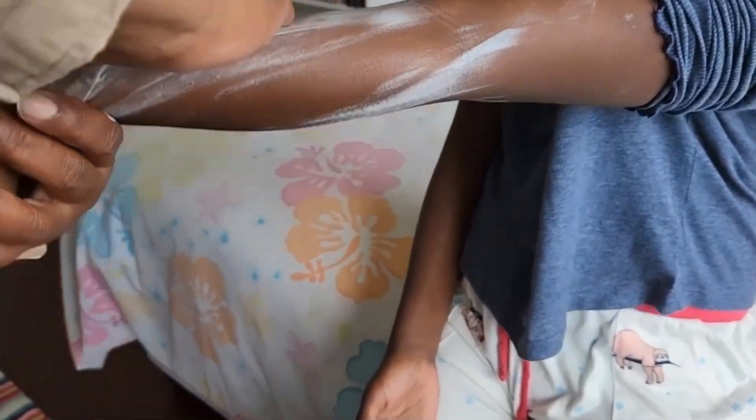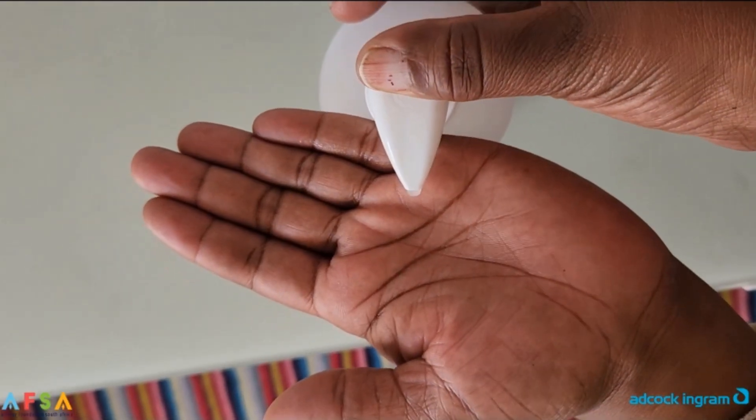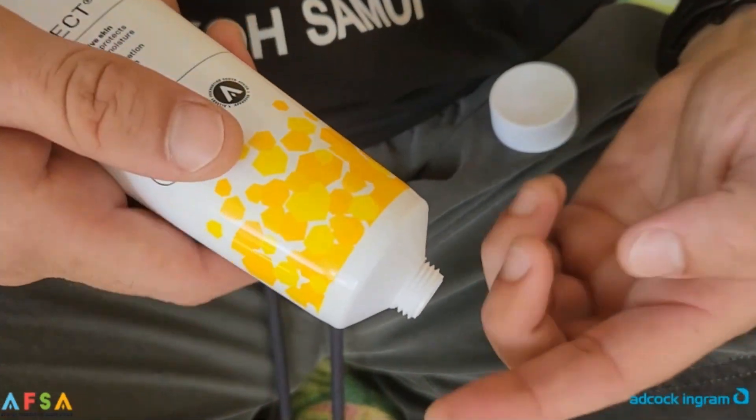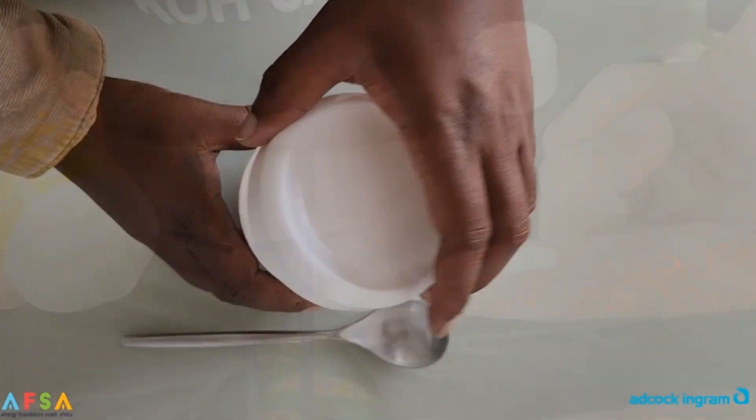SBR instantly hydrates the skin and replaces skin-identical lipids. SBR effectively reduces symptoms within seven days with daily use, and reduces the need for topical steroids for up to 12 months. To avoid contamination, it is always better to use a nozzle or to squeeze from a tube. If this is not available, use a utensil and replace the lid as quickly as possible.